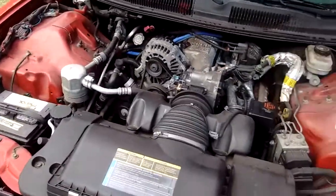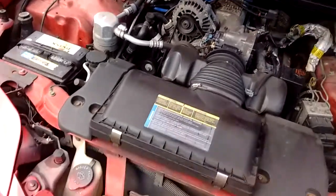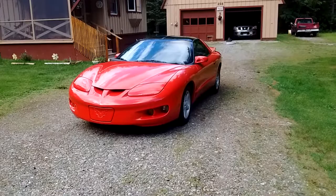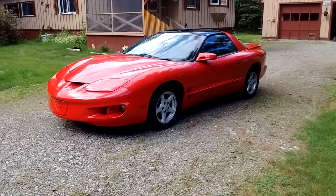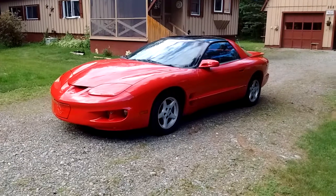Very smooth running, starts instantly. It's really a very nice car. Thank you for watching.